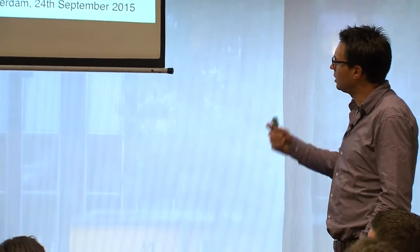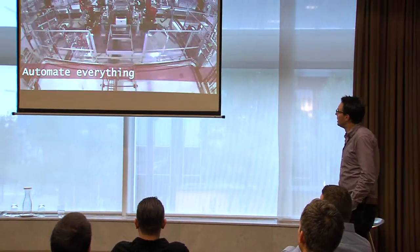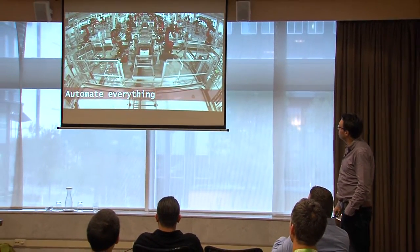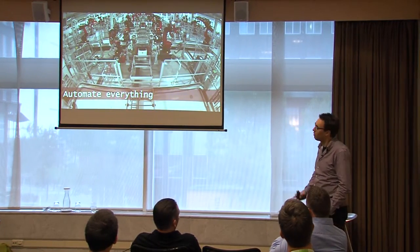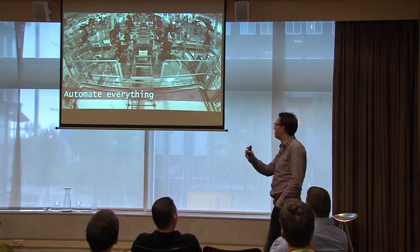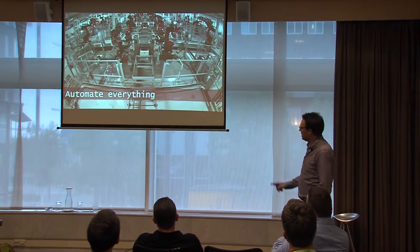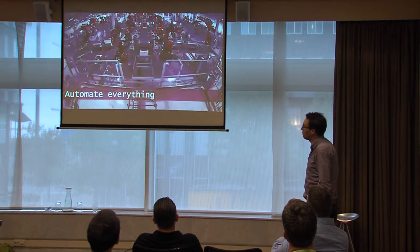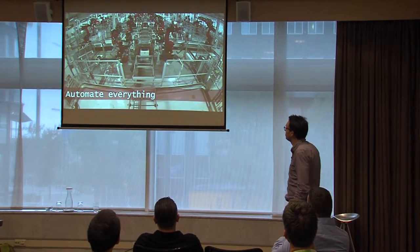I want to start this session with a nice picture. Does anyone know where this picture is taken? It's Tesla. This is the factory of Tesla Motors in the US, in Fremont, California. And what you see here is the assembly line of the Model S.